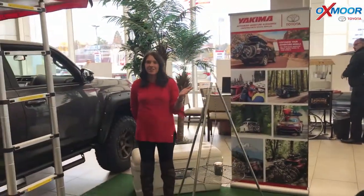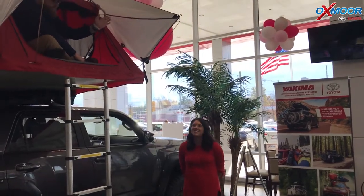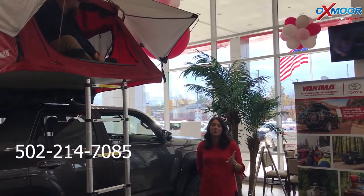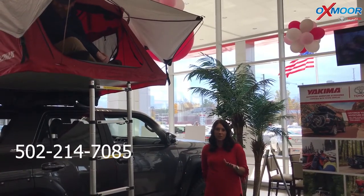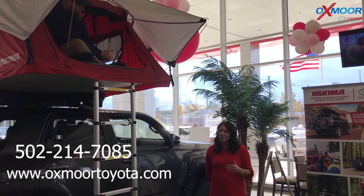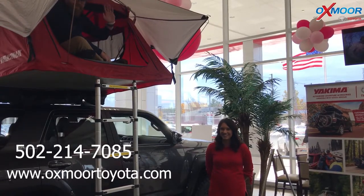All right, you guys. If you have any questions on either one of these or our campsite here, please feel free to let us know. The best number you can reach us on is 502-214-7085. You can also visit our website. Hopefully we'll see you all soon. Bye! Happy camping!